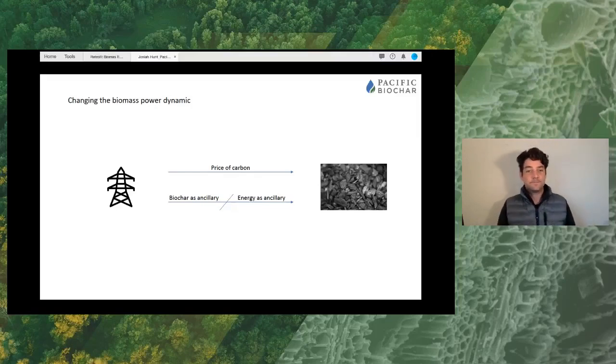Here are some of the projects we're working on right now. This is one of our pioneer facilities — the Humboldt Sawmill. We're generating biochar from woody biomass at scale. This was the facility where we registered the first carbon credits in North America, and we're currently producing biochar at a pretty fast clip there.